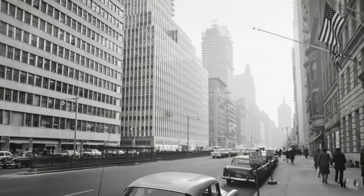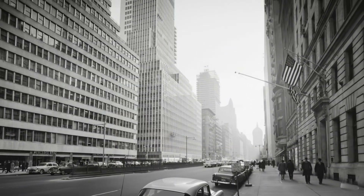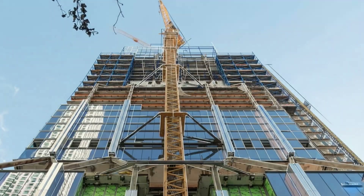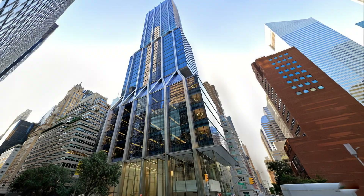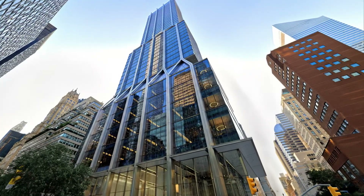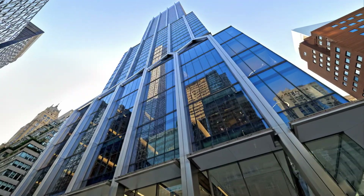But here is the wild part. To build it, they couldn't just demolish the old building. Due to strict New York City zoning laws, if they started from scratch, the new tower would have been smaller. So the engineers pulled off a surgical miracle — they kept 25% of the original 1957 steel structure at the base to legally qualify this as a renovation, allowing them to unlock the height and volume you see today.